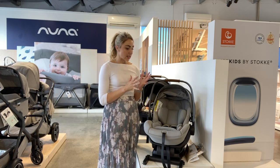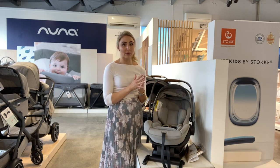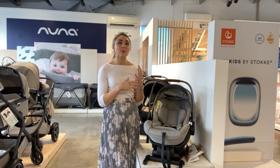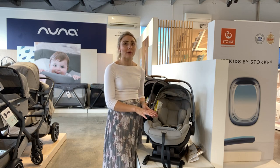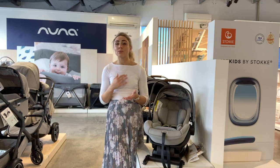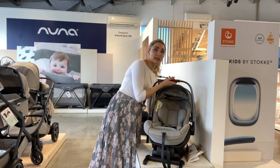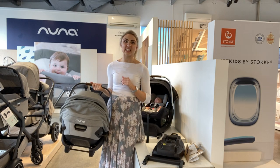The nice thing about a capsule, apart from the fact that it is designed specifically for a newborn, is its portability. This is a really essential function. It means that when you are inside the house getting ready to go out, you can pop the baby in the capsule, carry them out to the car and pop them in. Most capsules just clip in and out of their base really easily, just like so, and they are quite easy to carry.